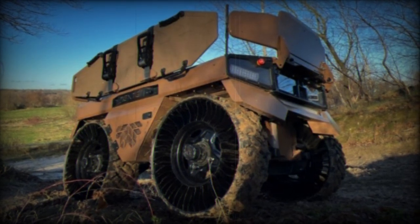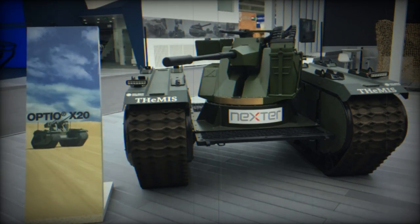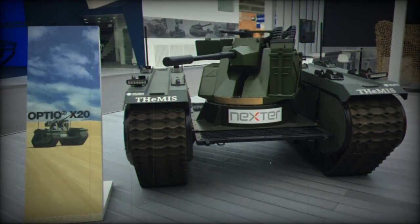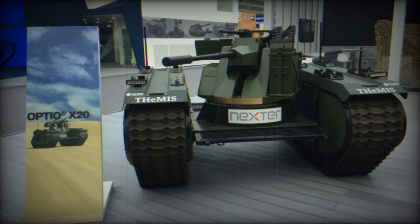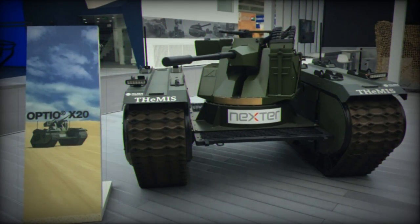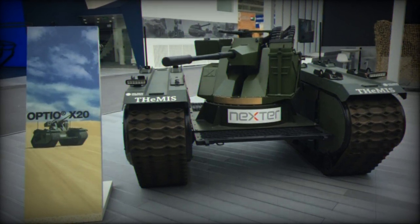The OPTIO-X20 from Nexter derives its name from its core attributes: OPTIO signifies adaptability and versatility, while X-20 highlights its potent armament. At the heart of this robot is the ARX-20 turret, an innovation that bestows extended capabilities upon this drone.